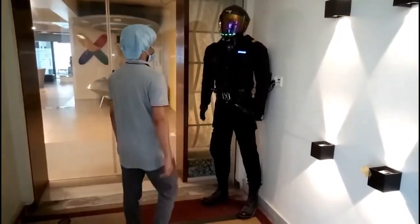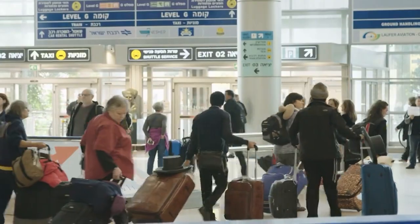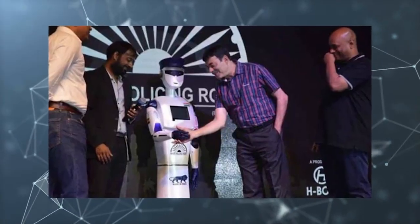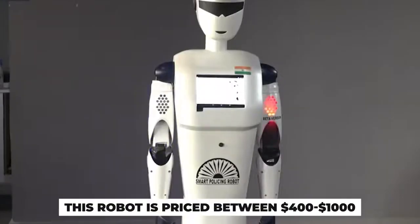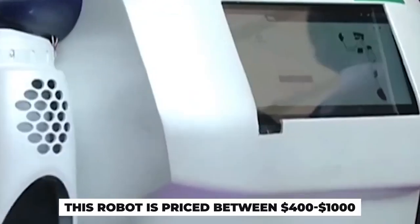Additionally, RoboCop can replace security guards at public places, malls, and airports when deployed autonomously. Reportedly, Hyderabad is the first Indian city to deploy the RoboCop for commercial purposes. This robot is priced between $400 to $1,000, depending on the features.